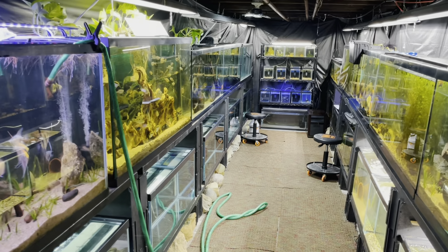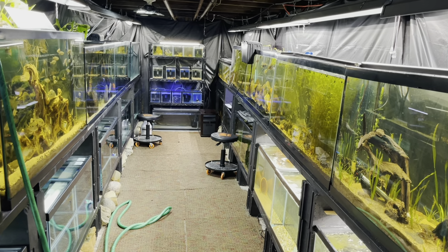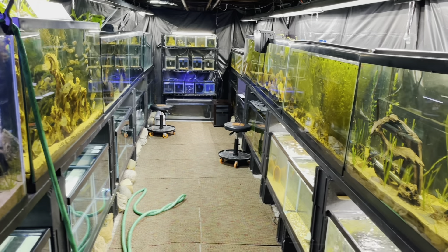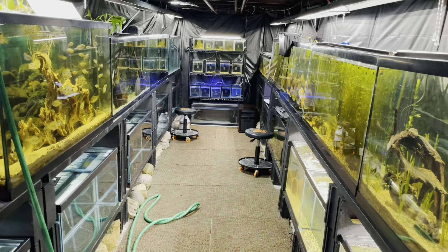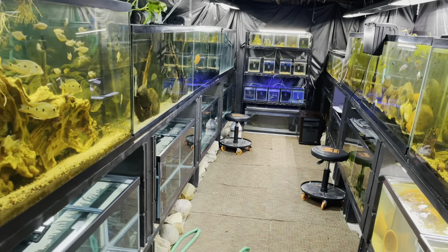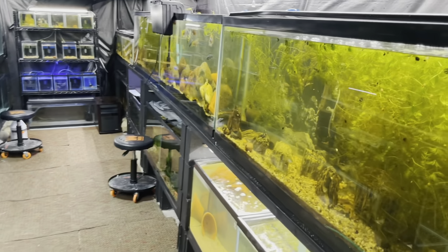It's your boy Boston, welcome back to the channel. Today is a work day in the fish room and your boy is a little under the weather, so y'all gotta bear with me. My voice sounds like this because I've got a little cold I've been fighting for the last few days — that's why I haven't uploaded. But I'm feeling a little bit better today so I decided to come out here and get some work done.